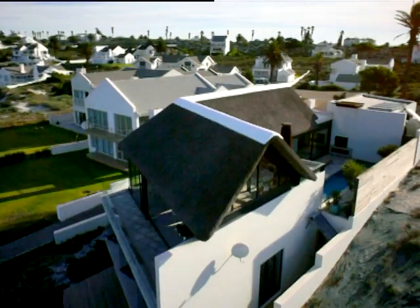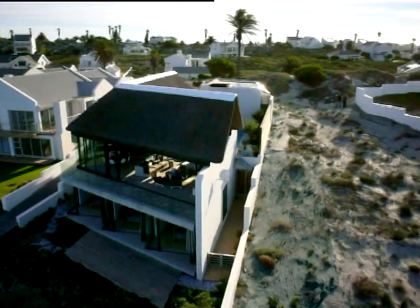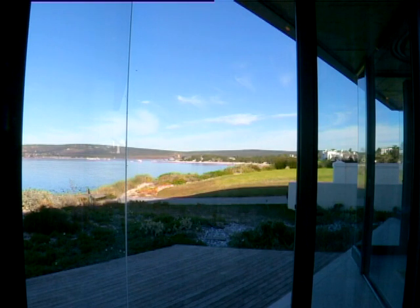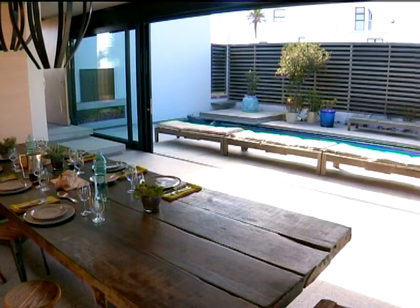We were very worried about the wind and very aware of the wind, so we decided that it was important to us to have a courtyard space that had its back to the wind. And the way we use this space is when the wind is blowing, we close up the backside of the house and we open up the courtyard to the pool and we can all live out of the kitchen into this space and it's fantastic.